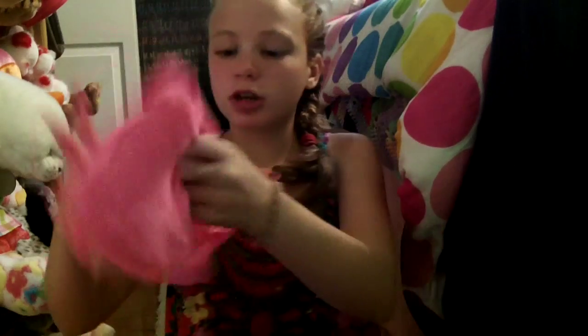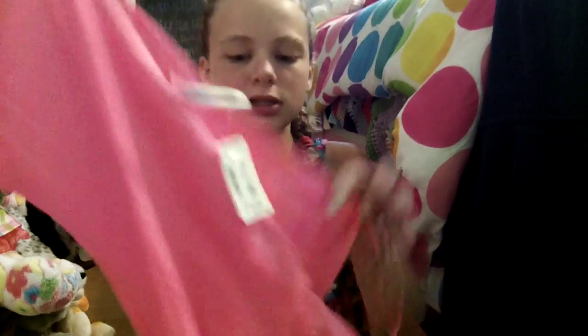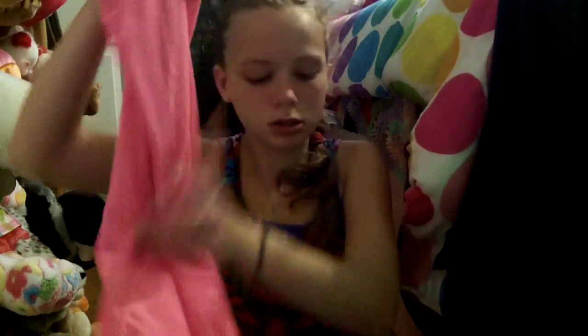Then I got this shirt for $3.99. It's inside out because I tried it on. It's just a plain hot pink shirt. This would also go well with those shorts — that's why I got it.